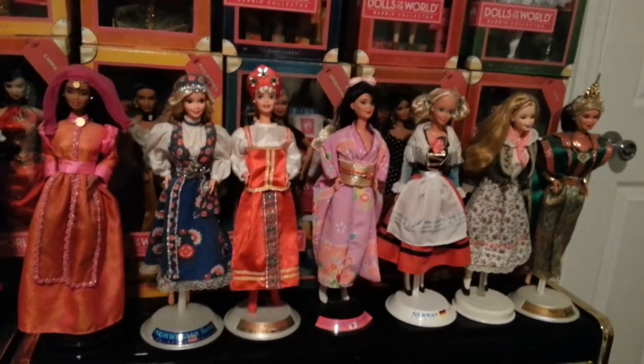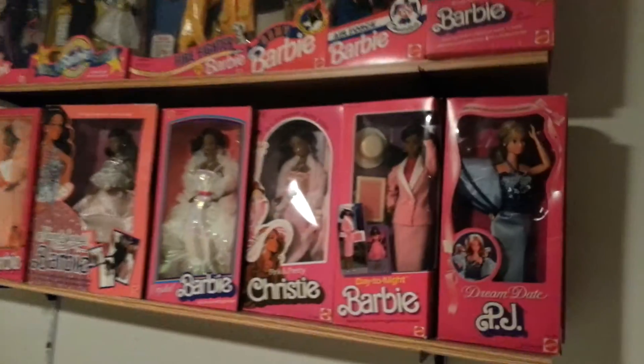And then I do have some out of the box, and you see those right in the front. Now I'm going to turn the camera and show you another part of the room over here, that has all Superstar Era dolls.